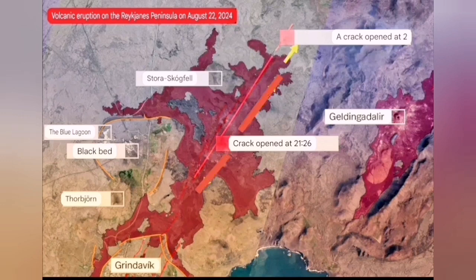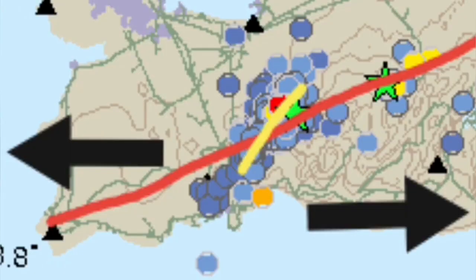Then those stopped, and we had one and two fissures near Stora Skakville which were still erupting. By Saturday it was around 100 cubic meters per second, and now it's around 20 to 30 cubic meters per second. It has reduced significantly, but it's still erupting at those two points.